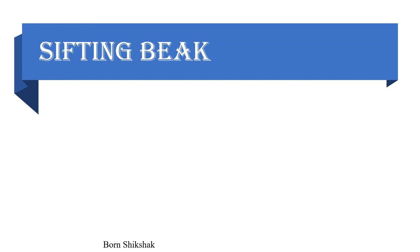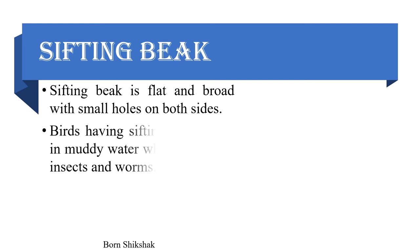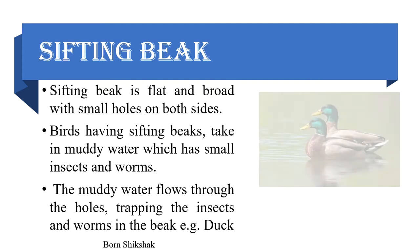Sifting beak: A sifting beak is flat and broad with small holes on both sides. Birds having sifting beaks take in muddy water which has small insects and worms. The muddy water flows through the holes, trapping the insects and worms in the beak. Example: duck.